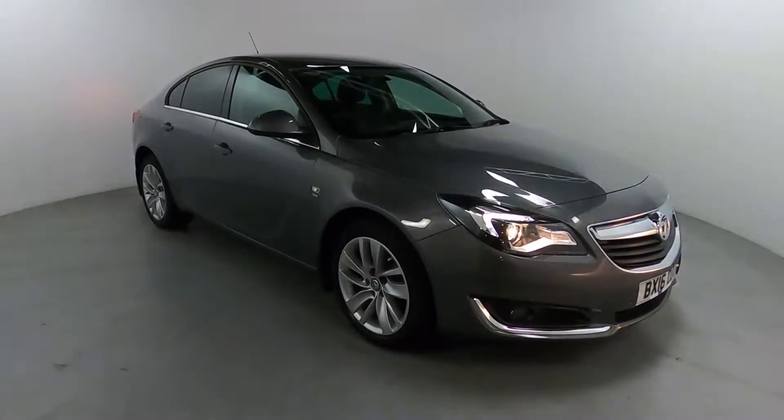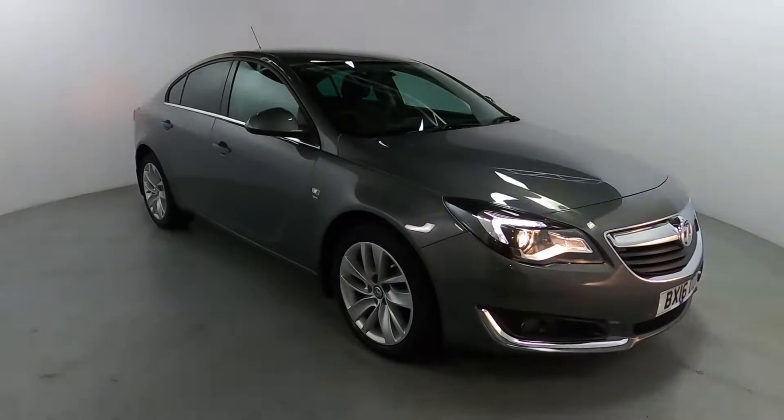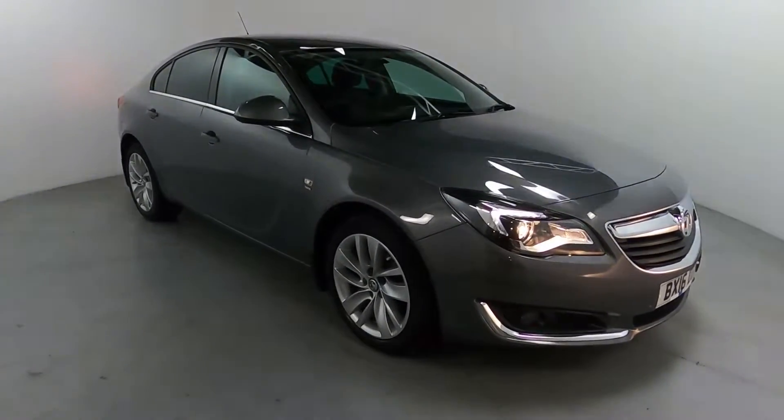Welcome to LMC. Today we're taking a look at this Vauxhall Insignia SRI. It's got a 1.6L diesel engine with a manual gearbox and is currently on 44,785 miles.